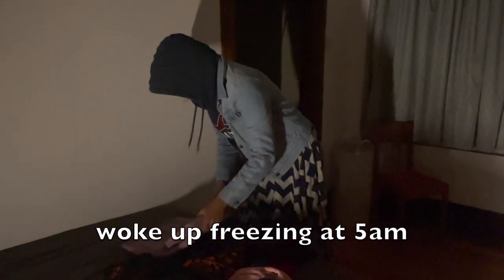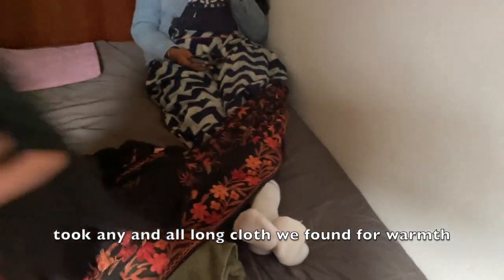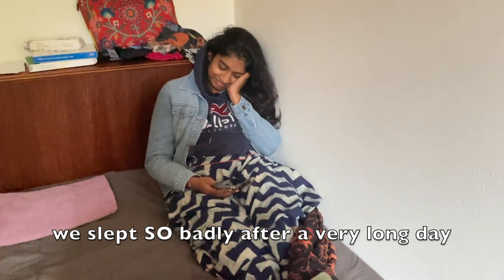I wasn't able to get my stuff from summer storage, which had all of my bedding and warm clothes. The heating wasn't on in college yet and we didn't realize how freezing it would be at night. We ended up using random sheets and two towels — towels that we used as a pillow. How do you feel?